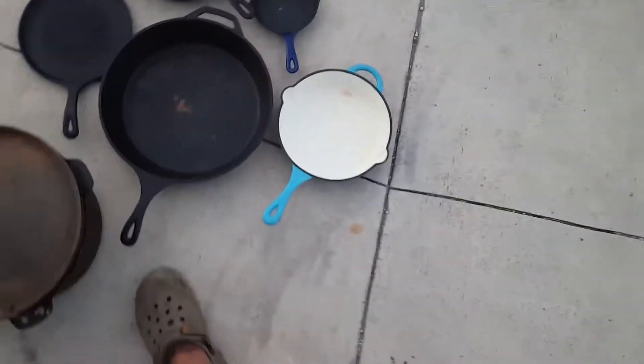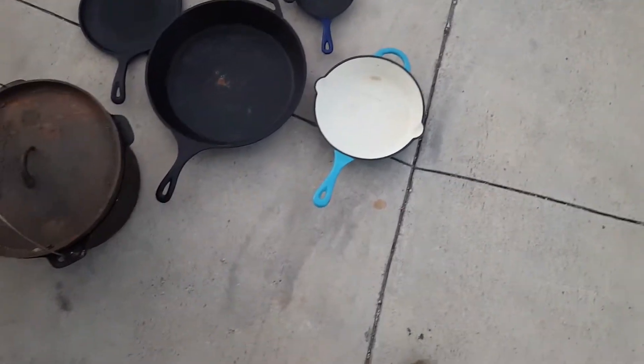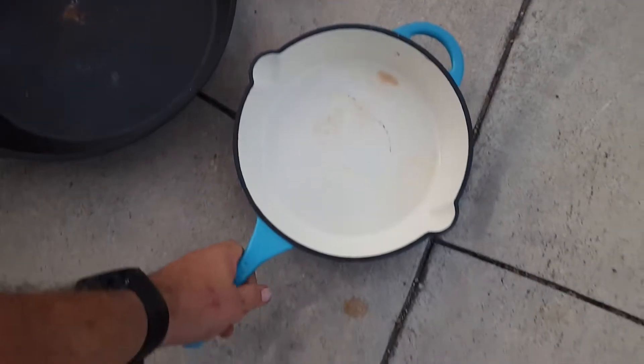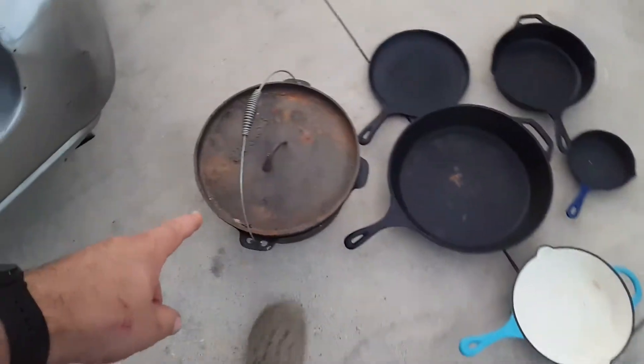Then one of these — this is probably the thing from HEB or Walmart or something, but I can't tell, I don't see any markings on it. And the ceramic cast iron — I've kind of wanted to try one of them, I don't know how non-stick they are.